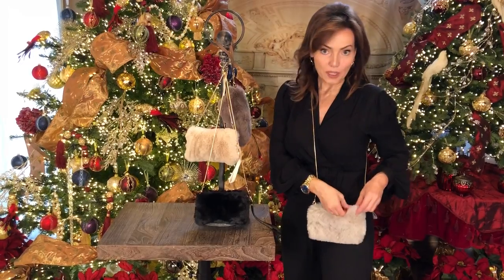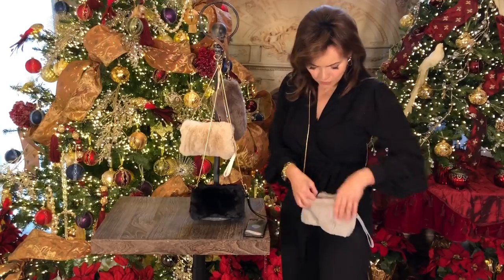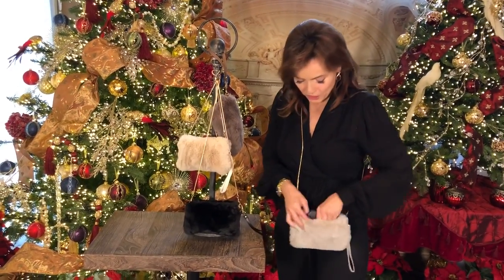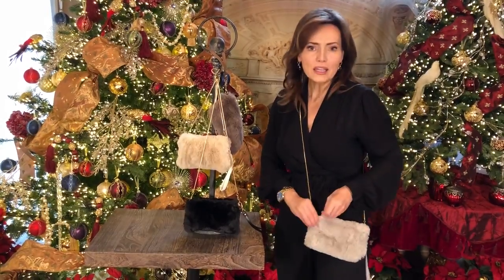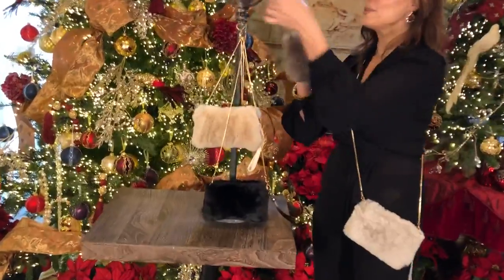When you open it up, there's gonna be room — what's in there? Oh, a phone! I have room for what I need. So it's the cutest little thing. When you're gonna run around, you need a phone, you need some money — you're good to go.